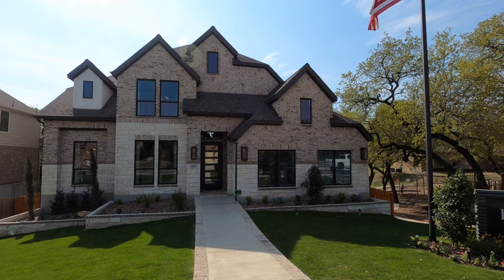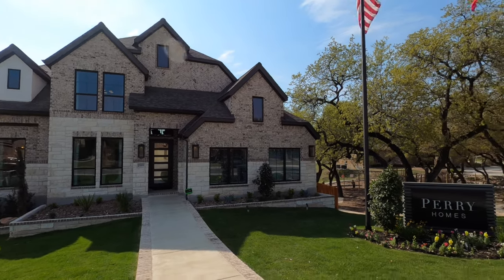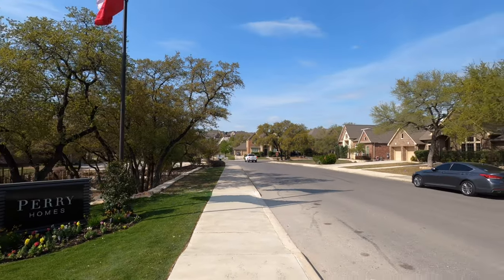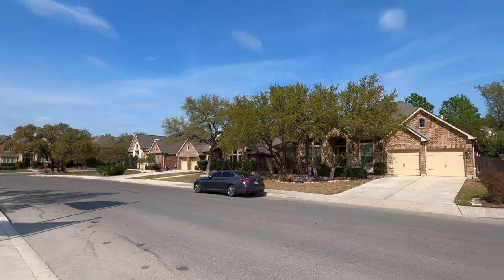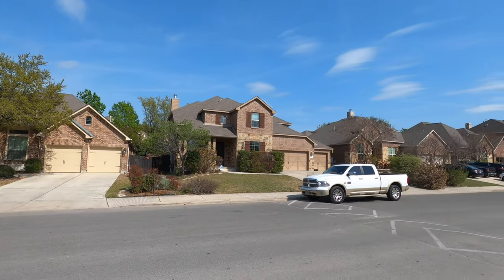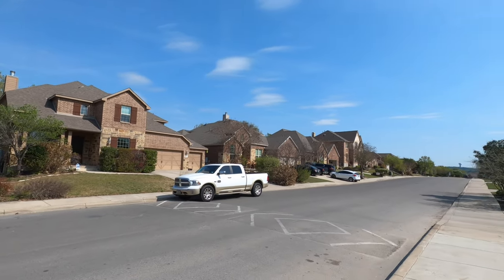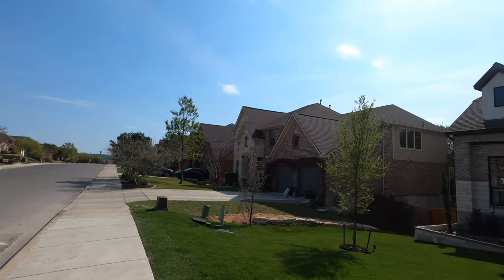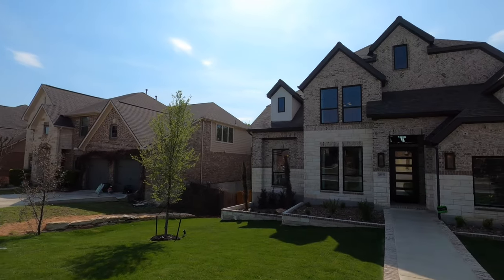This is going to be one of Perry's higher-end models, just because of the location in town. This is a beautiful community. What you're seeing right now are some of the pre-existing homes built on 70-foot lots. They're beautiful, but Perry has a new section in this community on 65-foot lots that are going to be just as beautiful.